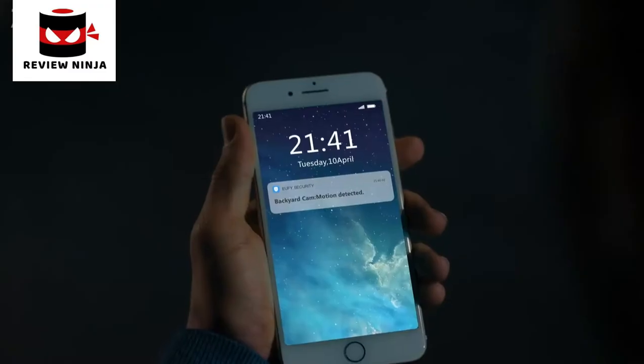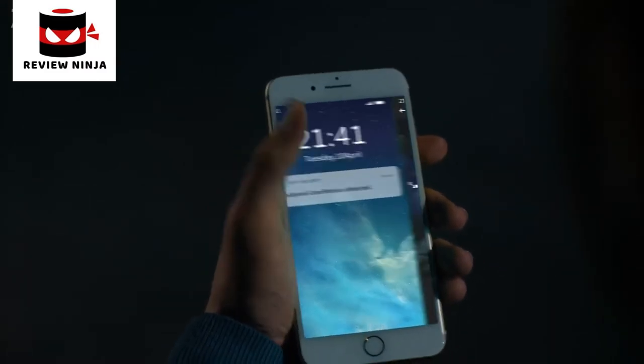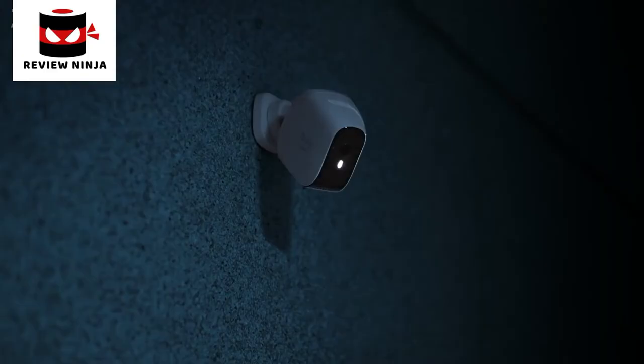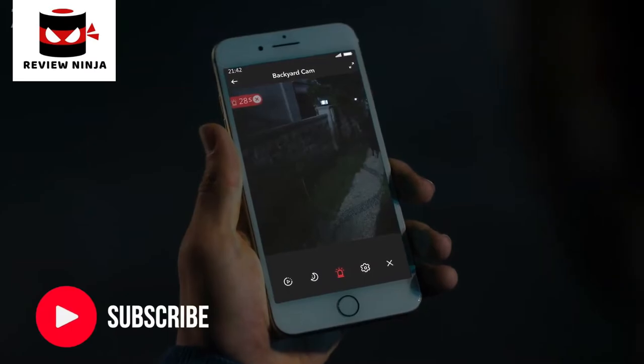When you're out, is anyone watching your house? The Arlo Pro 3 Floodlight Camera. Excuse me, can I help you?